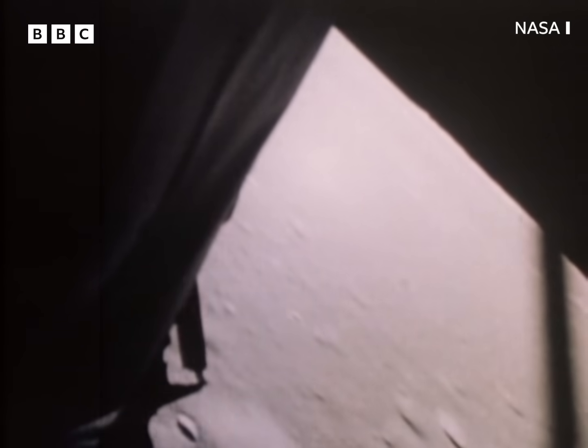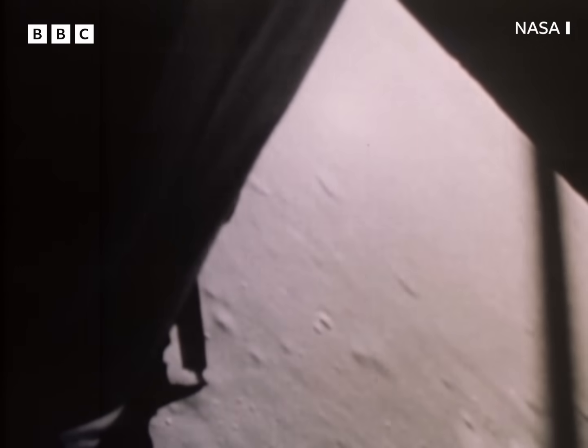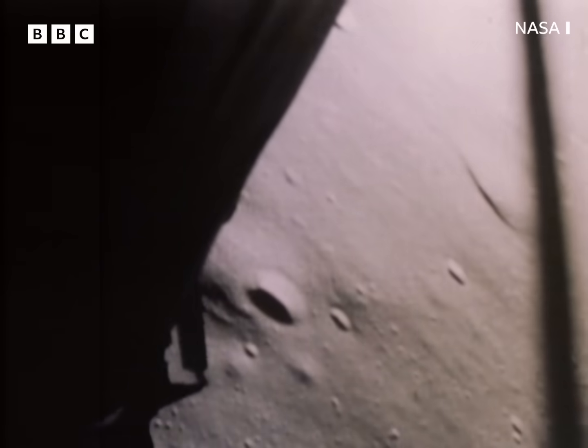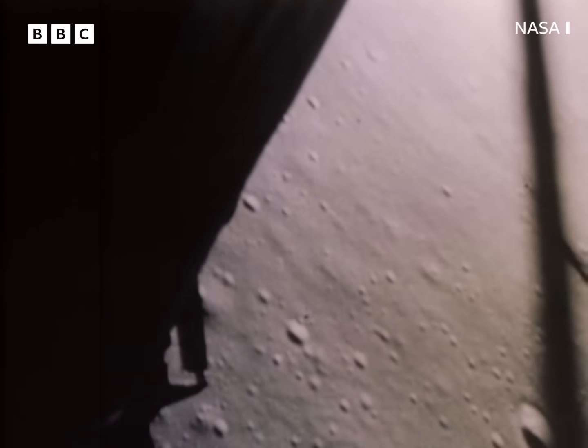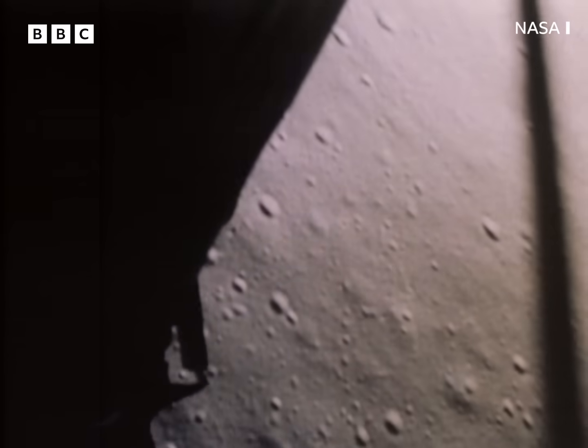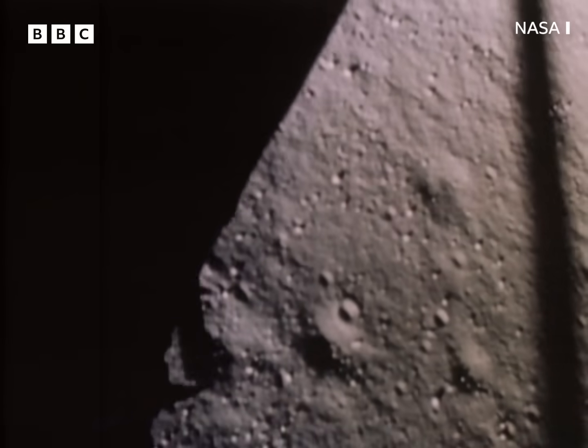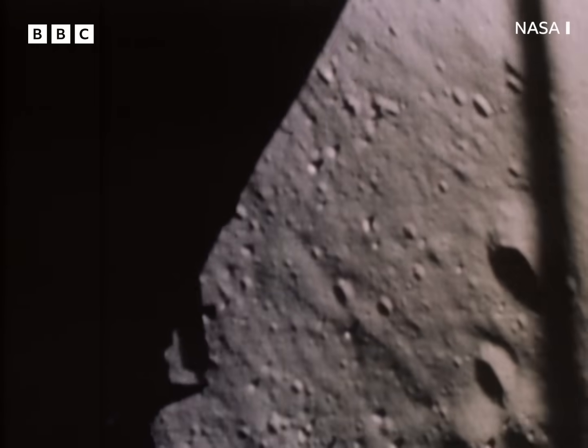One of the major problems caused by the five computer emergencies during descent was that the crew were able to look out and see where they were only in the last few minutes, so they weren't exactly happy. We were certainly aware of some of the problems — we knew we had a tight fuel budget; we didn't know the computer was going to act up as it did. The alarms had occurred because a rendezvous radar switch had been left on, flooding the computer with an overload of data it didn't even need during the landing. A switch was in a place that we told the crew to put it — we had not been super smart.